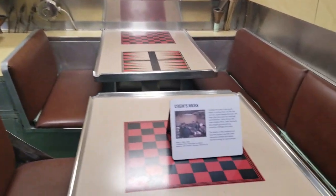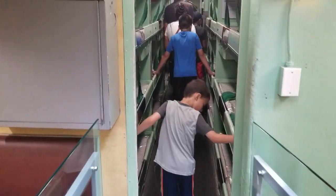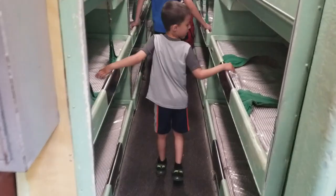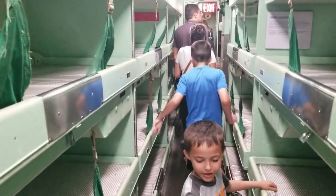Daddy, they used to play games while they eat. They play games while they eat. Are these beds? Yeah. I can see that sub right there. This is where everybody would sleep. Daddy, I fell right there. Oh, you gotta be careful.